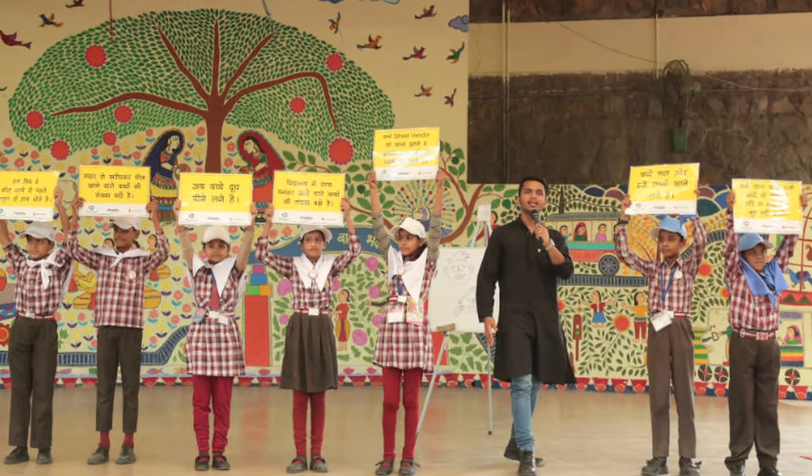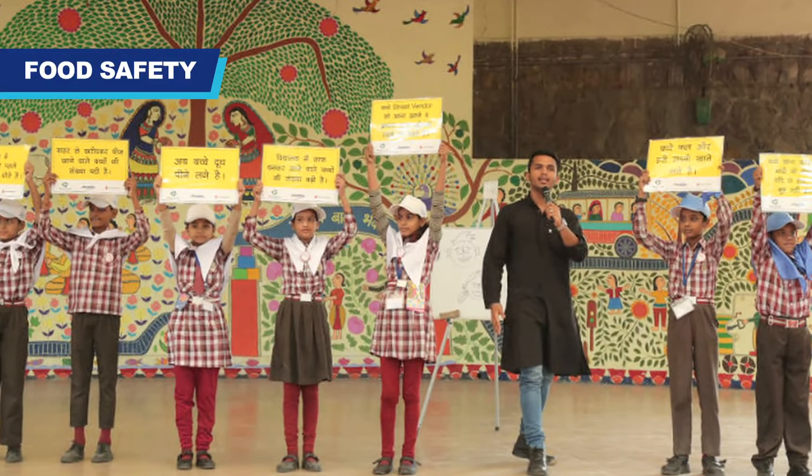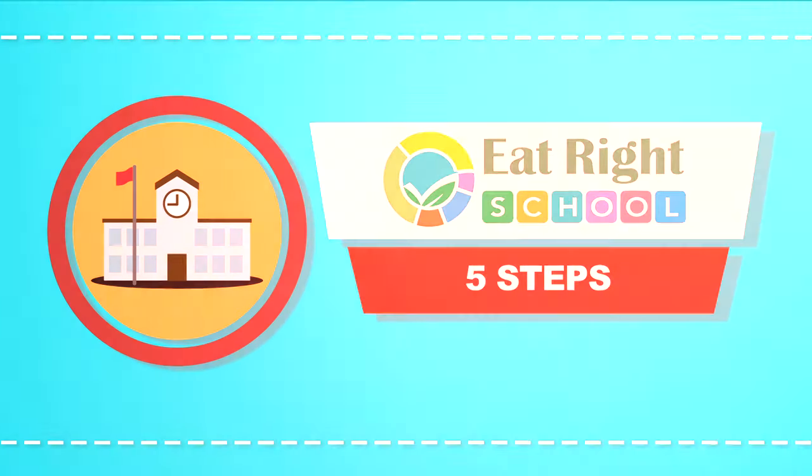The Eat Right School program for safe and nutritious food at schools aims at creating awareness about food safety, nutrition, and hygiene among school children. To get your school certified as an Eat Right School, follow these five steps.